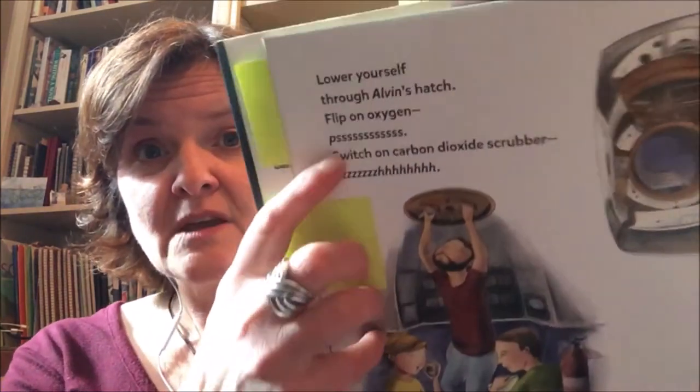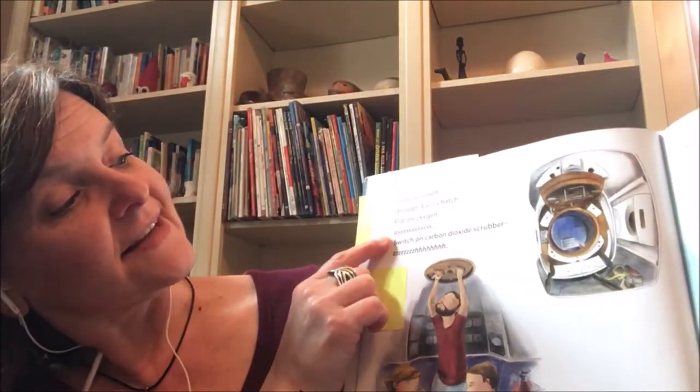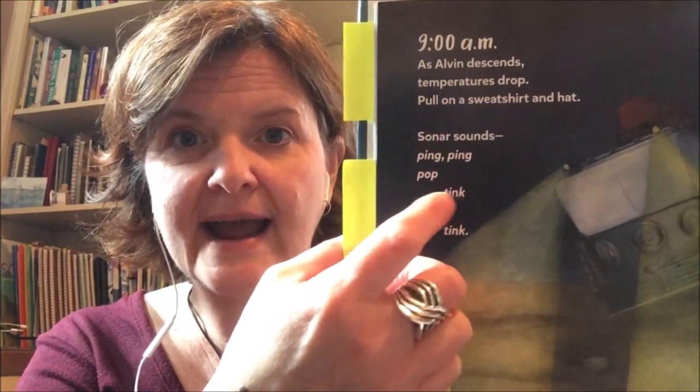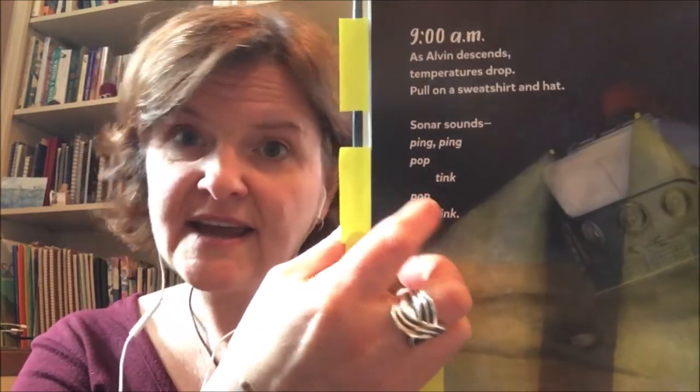Animal sounds frequently come to mind for lots of students — maybe things like a cow says moo or a chicken says cluck. Going back to the examples from Flying Deep: at the beginning I used 'pssss' written out as P-S-S-S-S-S to indicate the oxygen coming into the room. And for the sonar sounds: 'ping ping pop tink pop tink.' The way I laid it out on the page — pop tink pop tink — gives you the idea of movement and sound, and I did that on purpose.